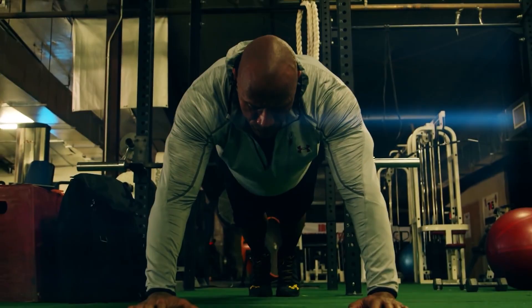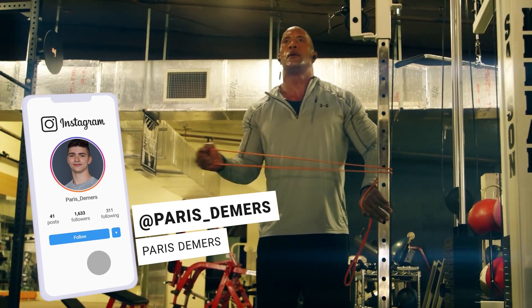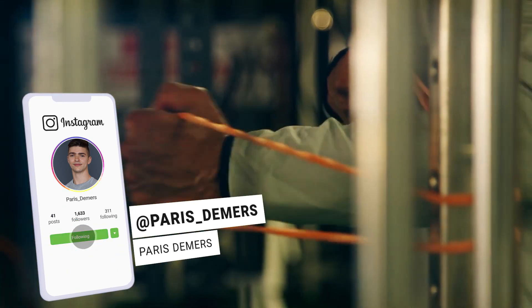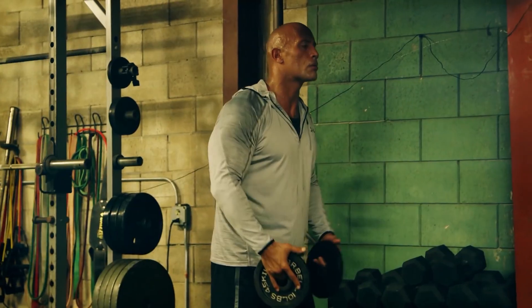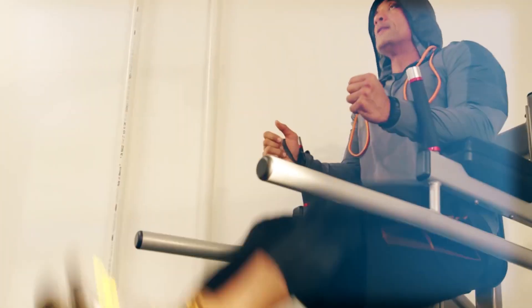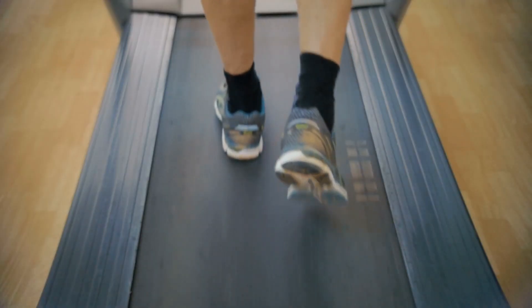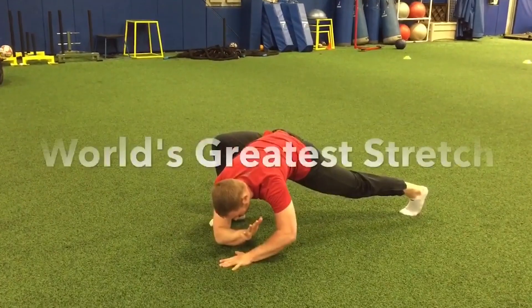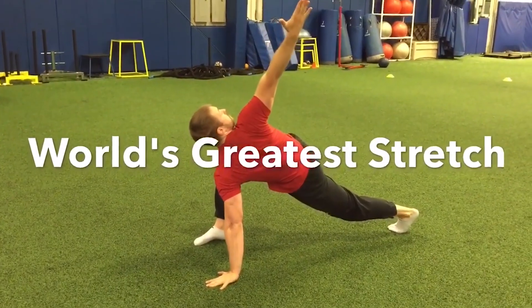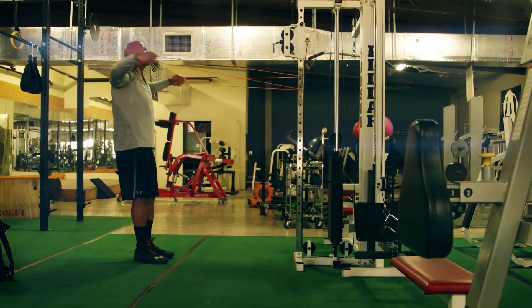Because you know The Rock never misses a workout. For his weight training workouts, he always starts off with 20 to 30 minutes of dynamic stretching, foam rolling, and muscle activation, as he's had quite a few injuries over the years, so he wants to make sure his body is properly warmed up before he smashes the weights. This is a great point for all of you who want to stay injury-free and keep lifting in your 40s, 50s, and beyond — don't skip the warm-up. I've included a full warm-up routine in the workout plan at the end of the video.